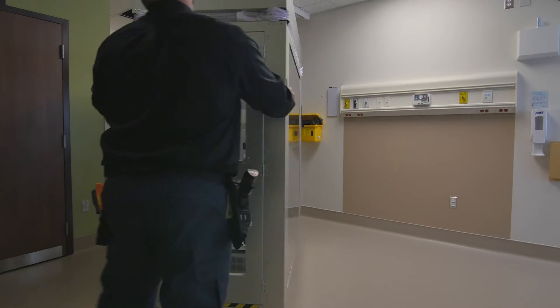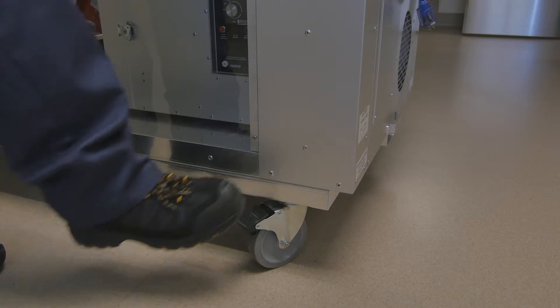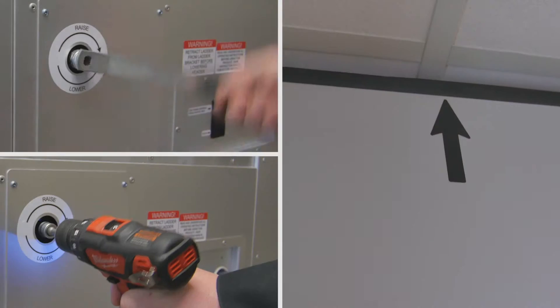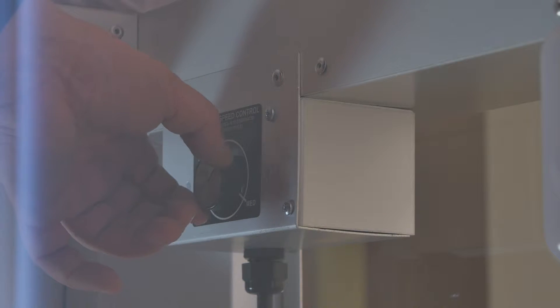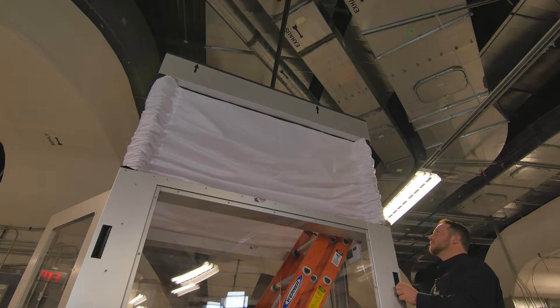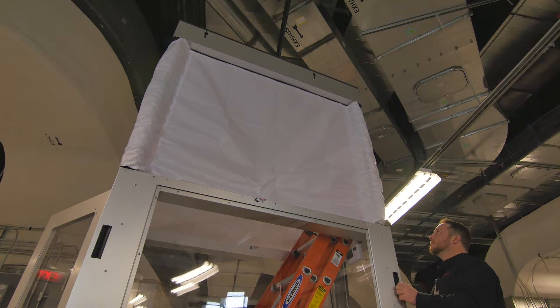Setup is fast and easy. Simply wheel the unit into position, lock the casters, plug in the external power source, raise the header to the ceiling, enter the unit, and turn on the internal portable air scrubber. The self-locking height adjustment mechanism allows effortless single-handed header extension and retraction to any ceiling height up to 10 feet 4 inches.